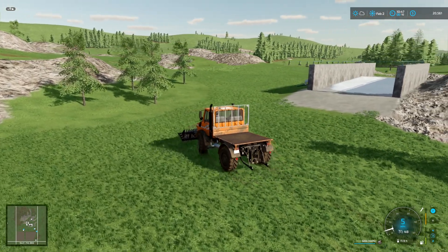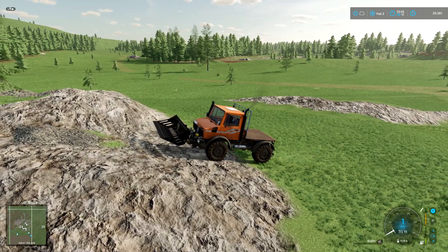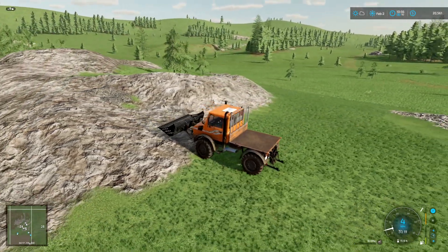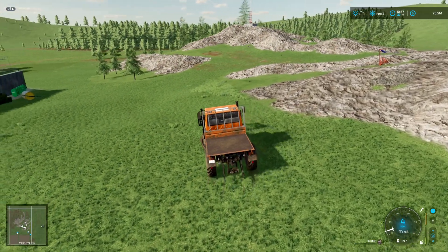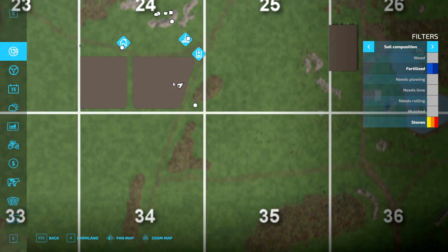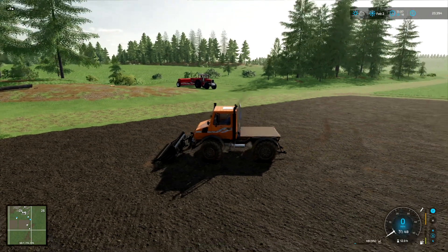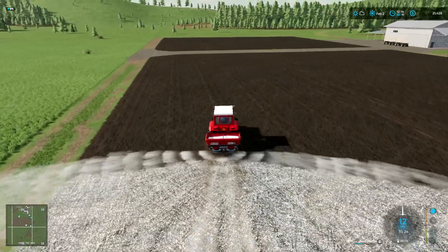Man, these rocks in the front are heavy. There we go - that wasn't hard at all. I'm going to go finish up the field real quick. Alright, they're both gone, let's get the liming done.